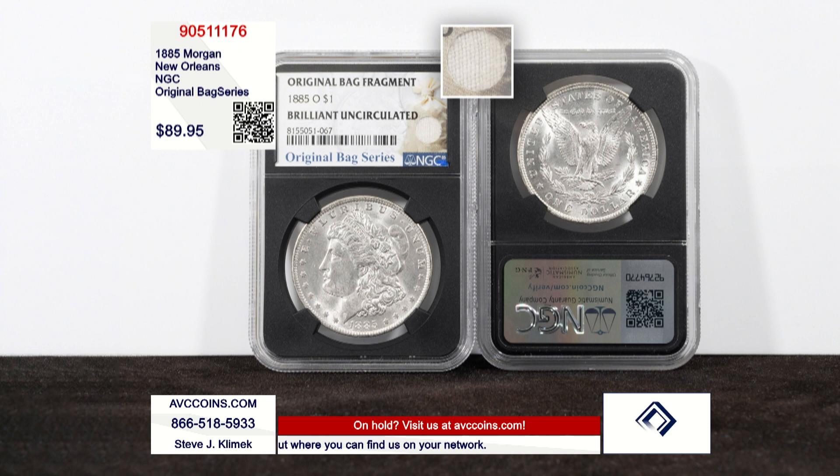My competition sells coins in uncirculated condition — coins in capsules — and they're at $149.95. We are $60 less for the same uncirculated coin, and we're giving you the best NGC label on the market, the best holder on the market, the hottest holder on the market. That's all included in our price.